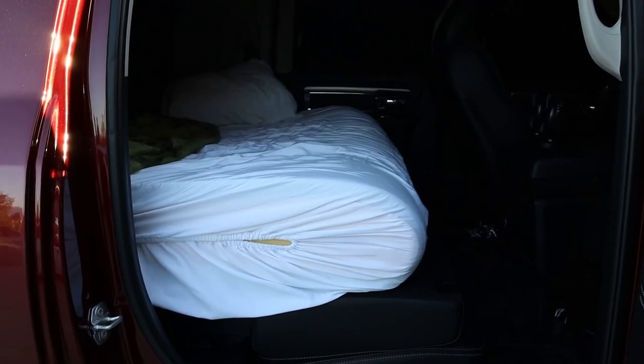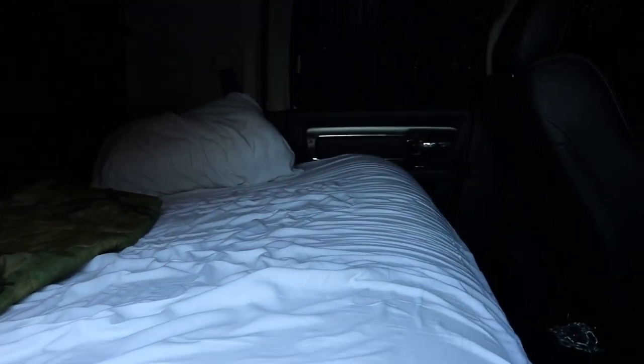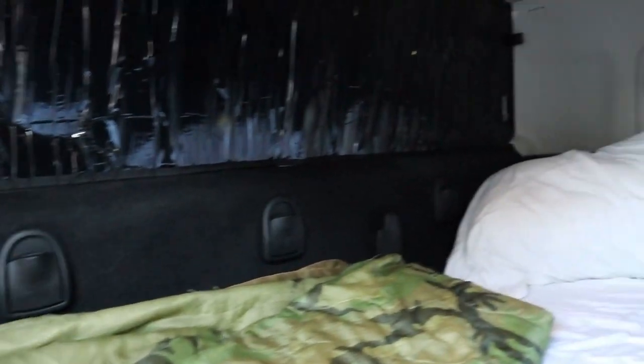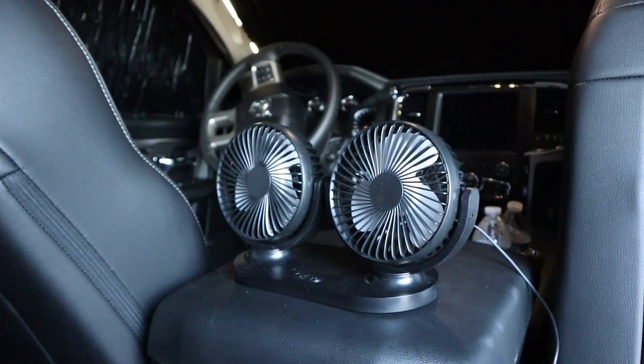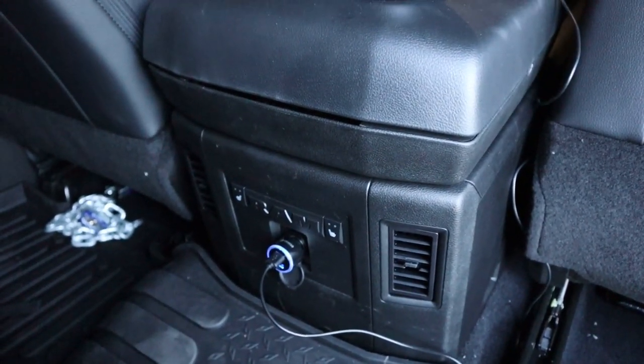All right, now let's see what it's like when it's time for bed. We have transformed from relaxed to sleep mode. As you can see, it's pretty comfortable, pretty spacious back here. I have a dual-head fan that runs off a USB — plugs in right there, that's a constant hot — so I have some fresh air blowing on me.